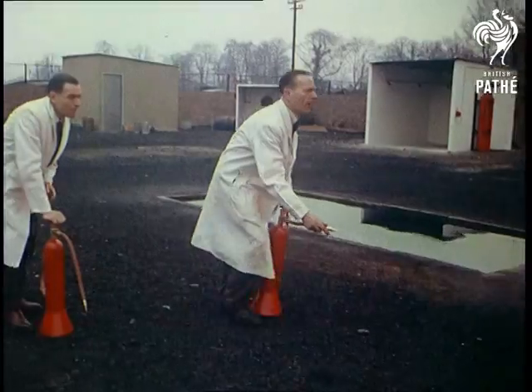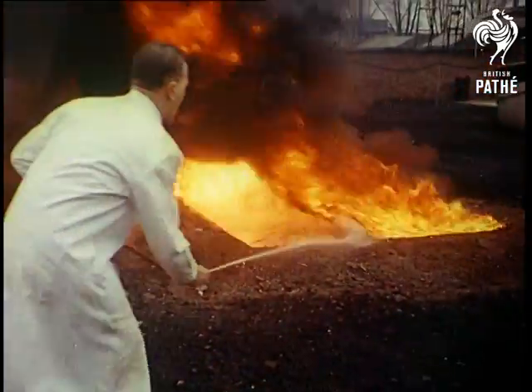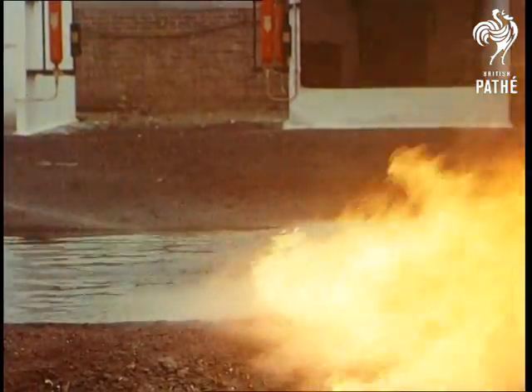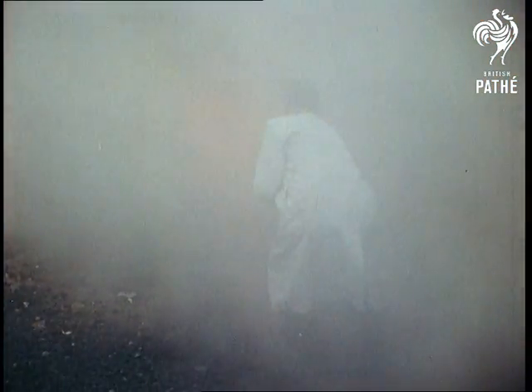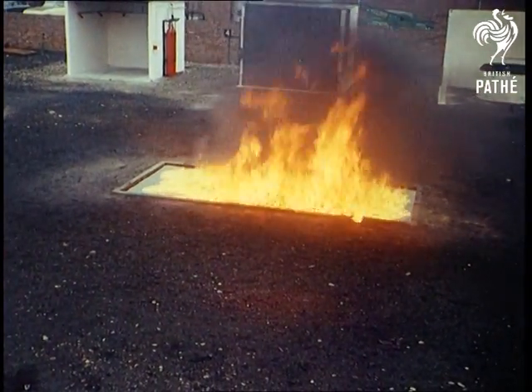First, a demonstration of the portable extinguisher. The blaze was going well, but it extinguished in less than five seconds. In only one second more, a fire three times the size is dealt with just as effectively. And there are 180 gallons of burning oil and petrol in this test.